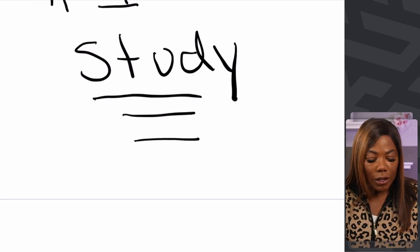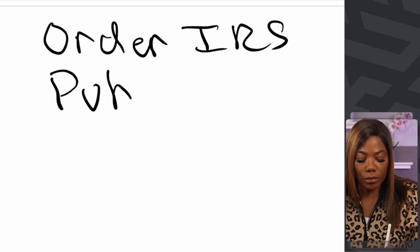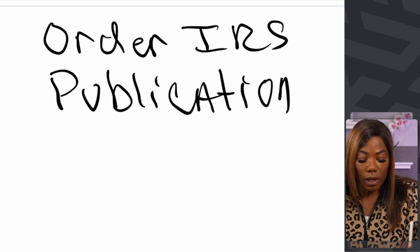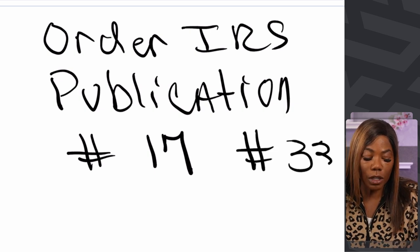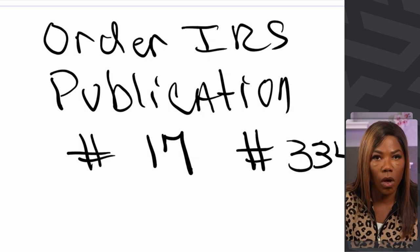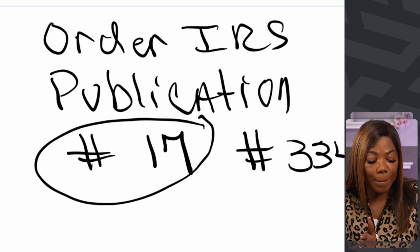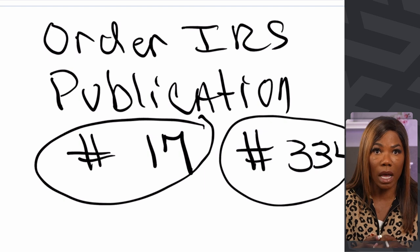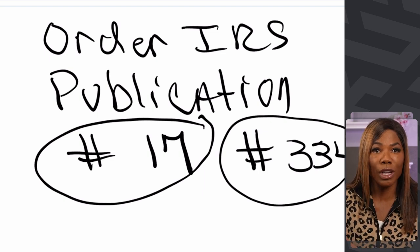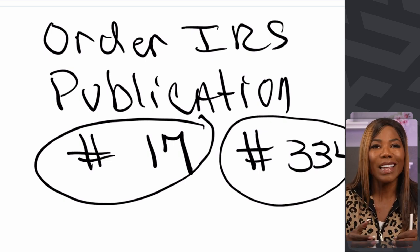The first thing you can do is order IRS Publication Number 17 and Number 334. Publication 17 covers individual tax and Publication 334 covers business taxes. These publications are free, so I want to take all the excuses out of it. You can get these publications for free and start studying. You want to go cover to cover in each publication.